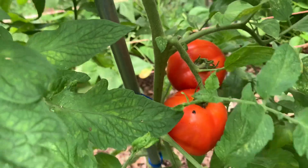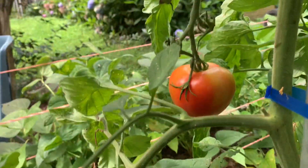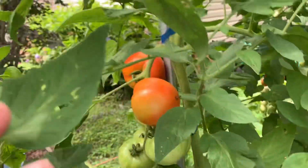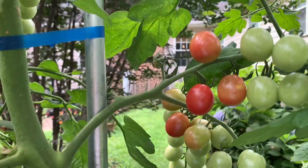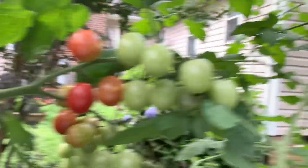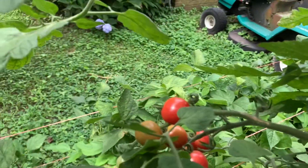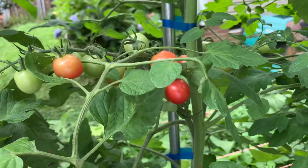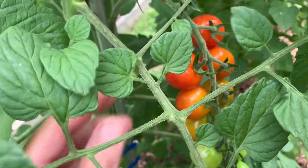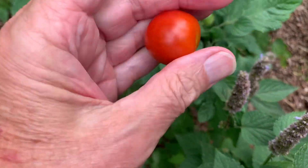Got some Early Girls that need to be picked. There's another one around there, a couple more up there — they're kind of everywhere. And these are more cherry tomatoes. These are called Sun Peach. These are the only tomato that I grow by seed. They're very pretty, real sweet and tasty too. And some more cherry tomatoes up here.